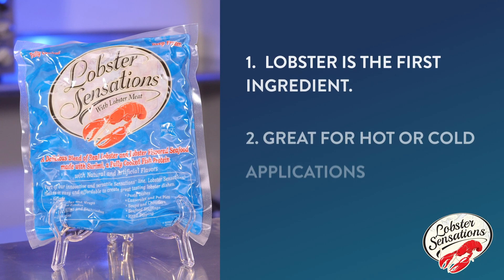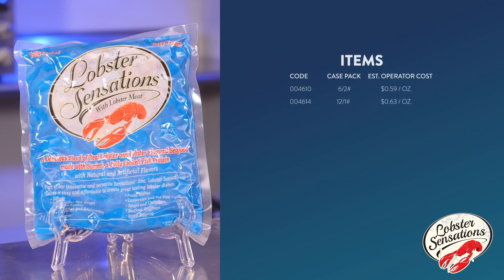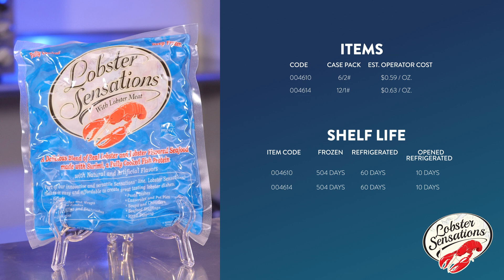Lobster is the first ingredient in this rich, delicious, versatile, and affordable blend of North Atlantic lobster meat and premium seafood. Use it in both hot or cold applications anywhere on the menu to offer an experience that guests are sure to love.